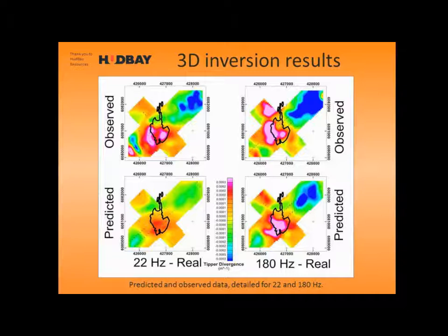This shows some predicted and observed data: the 22 Hz and 180 Hz tipper divergence, and the predicted data for those frequencies. The fit isn't great — it broadly fits the observed data but it's not fantastic. I had to assign fairly large errors to get it to converge.